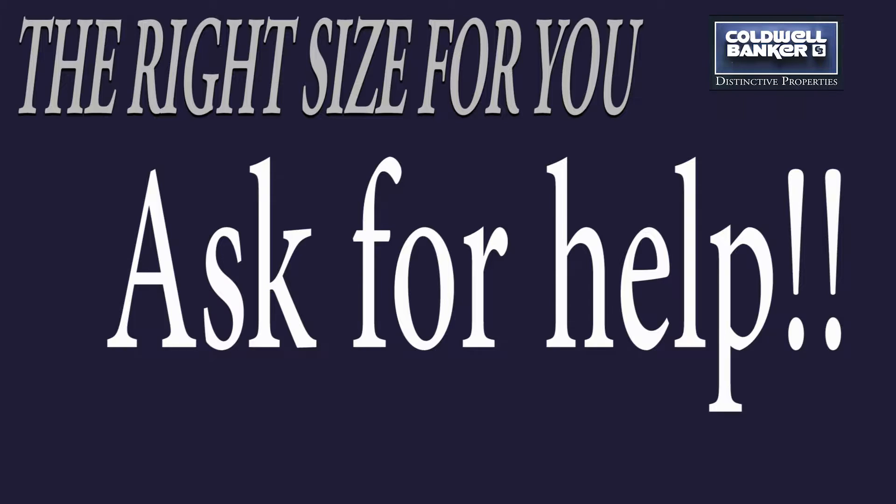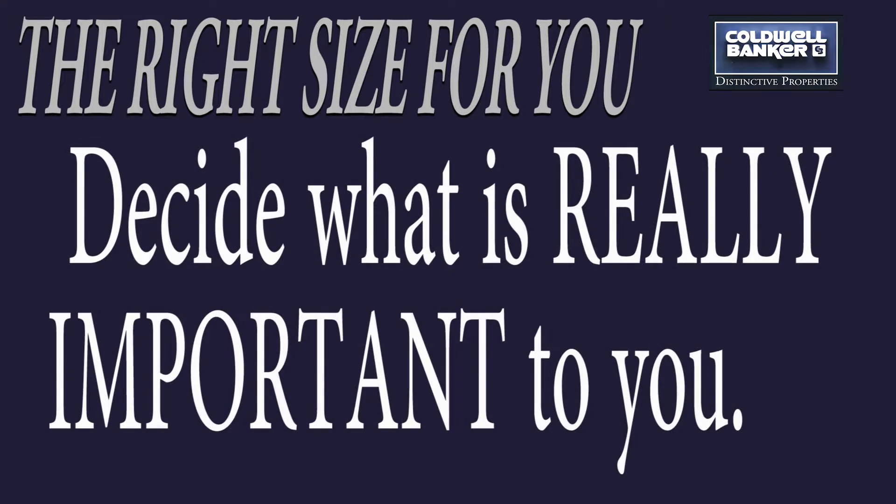Number four: ask for help. It's really hard to do this alone. Trust me — I speak from personal experience. Ask for help.